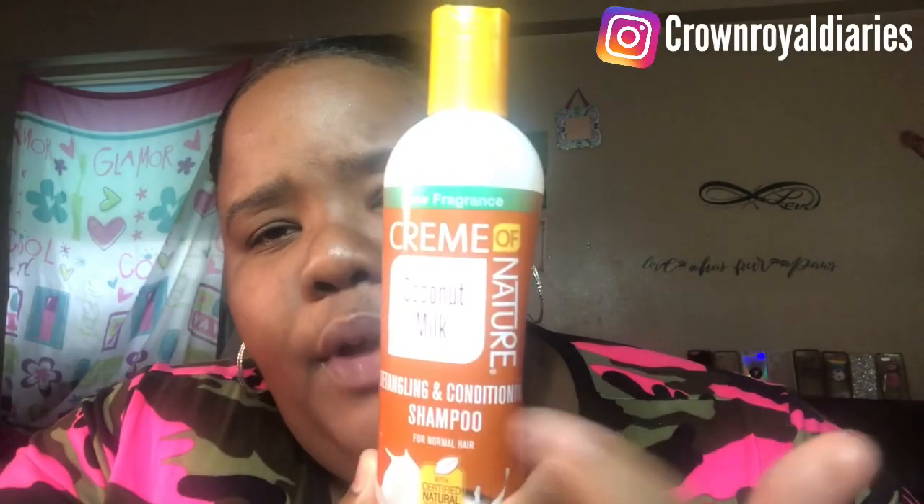So the first product — I'm gonna tell you guys the twist with this one because I wasn't really paying attention when I bought them, but so far so good. I got good reviews on these products. These products are from Cream of Nature. Comment down below if you've ever had products from Cream of Nature, whether it be a hair relaxer, shampoo, conditioner, or edge control — I've tried almost every Cream of Nature product. The first product is a Cream of Nature Coconut Milk Detangling and Conditioning Shampoo.